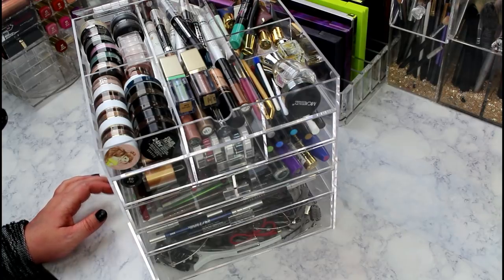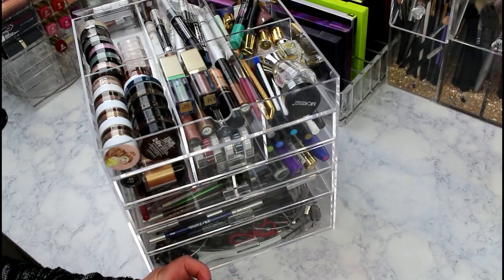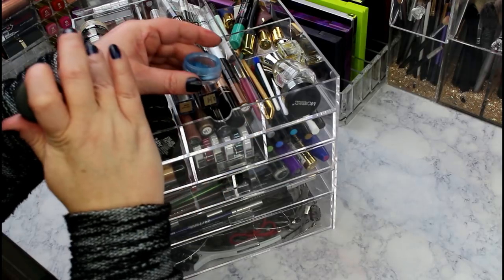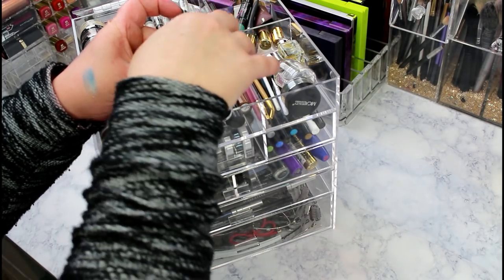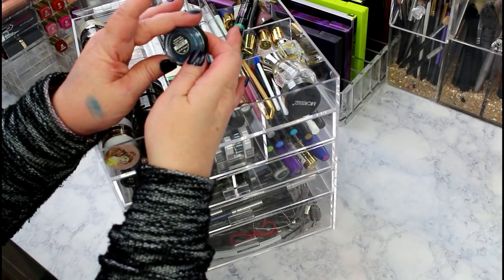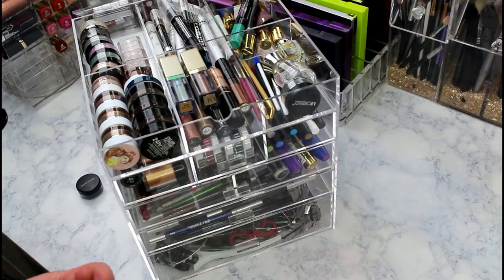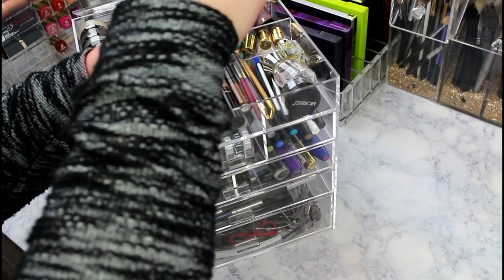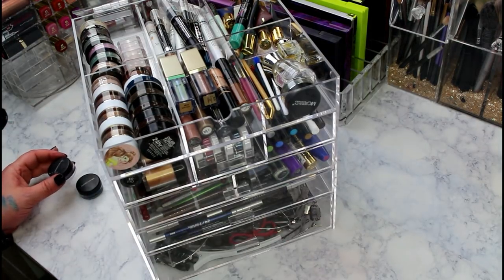Starting with pigments - I have some from Bare Minerals. I never use these, but look how pretty! I'm going to swatch this - the shade is 'L.' I got rid of a bunch of Bare Mineral pigments a while ago, but I'll keep that one just in case. I'm also keeping this pigment called Masquerade, which is a beautiful duochrome.